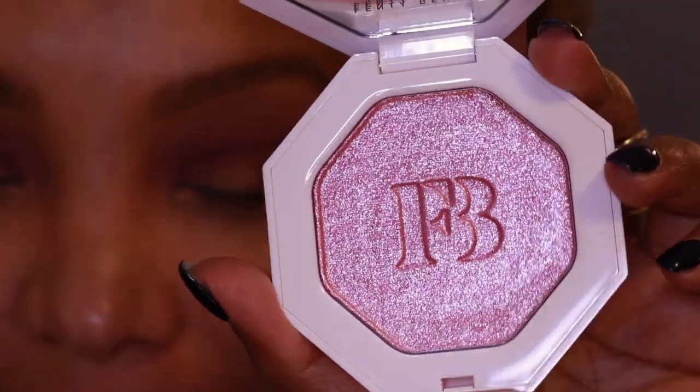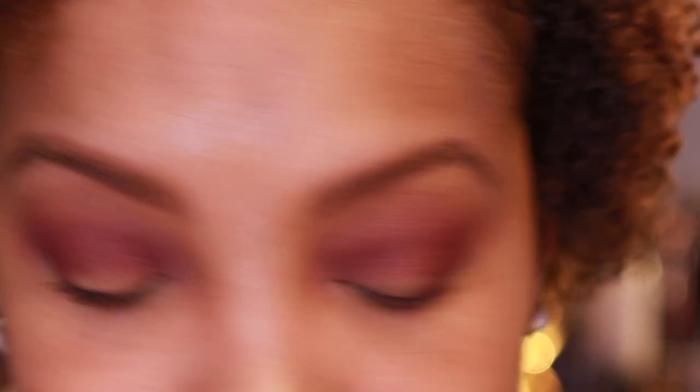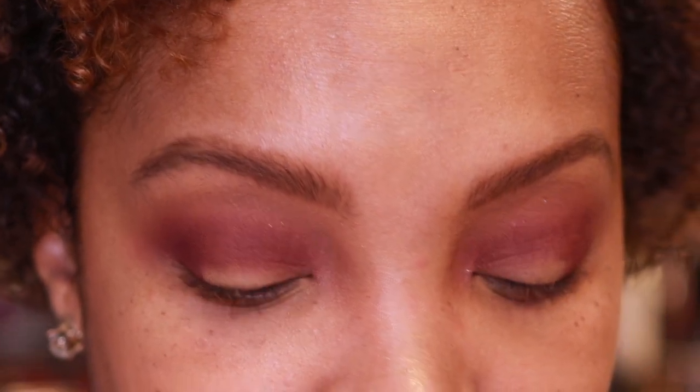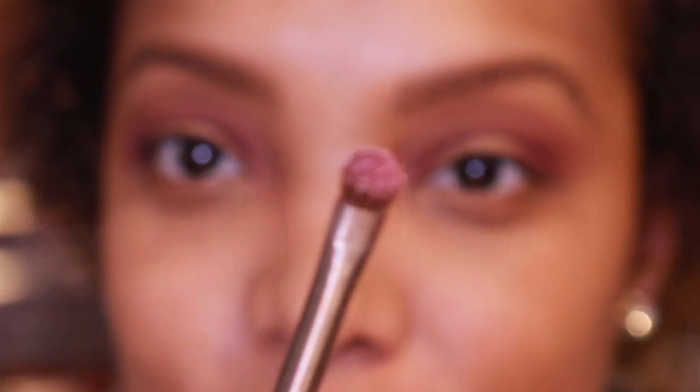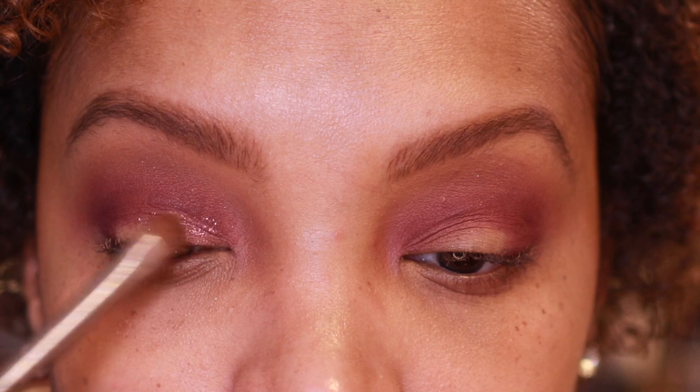Now that we've got the foundation laid, time for the star of the show — we're going in with What A Brat. She is pretty, oh my goodness! I'm going to use this Urban Decay Moon Dust Brush, which is very good for glittery shades. If you're familiar with their Moon Dust formula, they're very glittery shadows. I can see it when I pick it up on the brush, and I'm just going to pat this all over the lid.